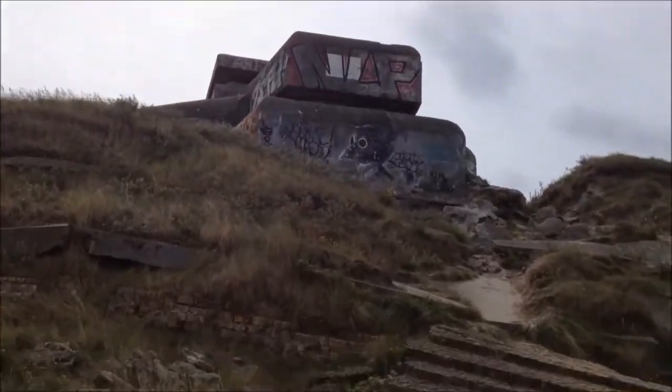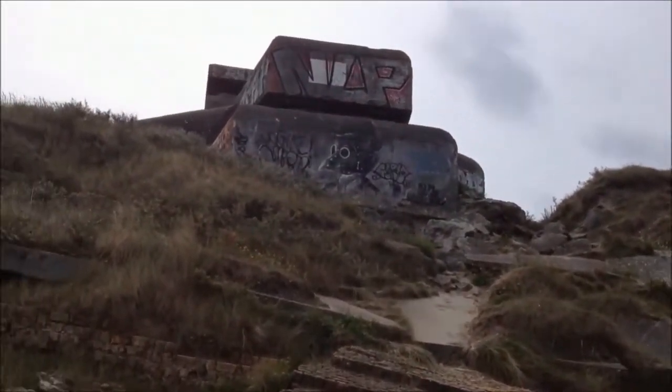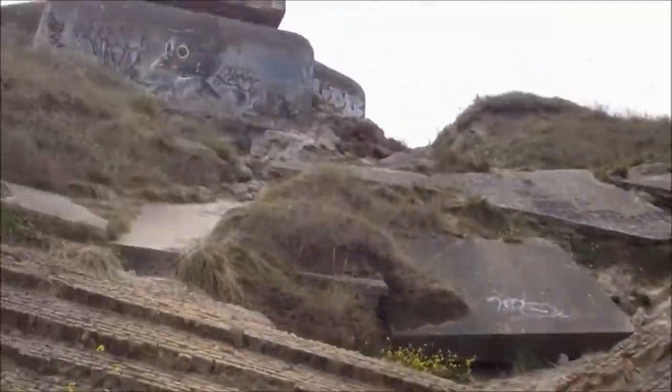Ian Stead and the boys went in there and had a little mooch around. But we're going to follow in your footsteps Ian and have a look to see what's changed from your video. I'm going to go up now and have a look at this one, because it's in the best condition really out of them all.